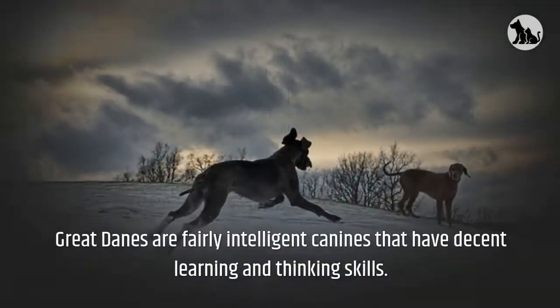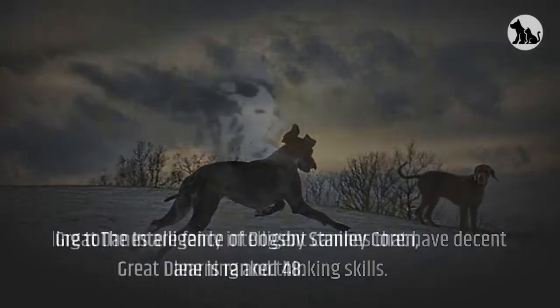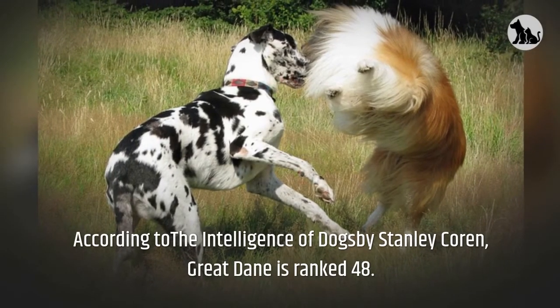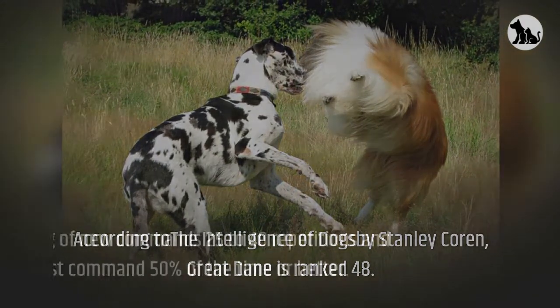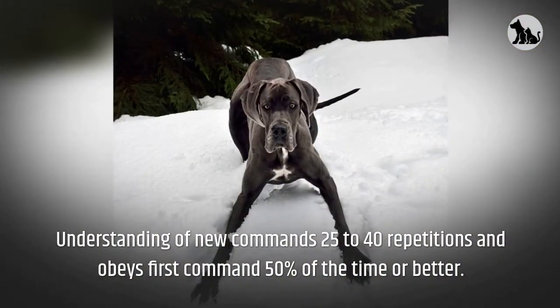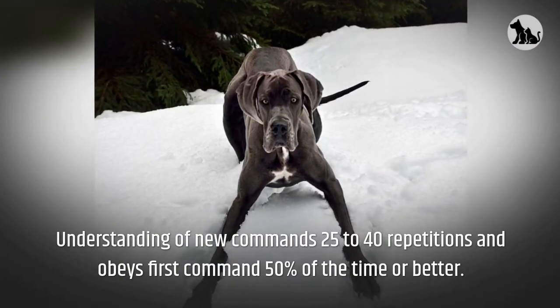Great Danes are fairly intelligent canines that have decent learning and thinking skills. According to The Intelligence of Dogs by Stanley Coren, Great Danes are ranked 48th. Understanding of new commands takes 25 to 40 repetitions and they obey the first command 50% of the time or better.